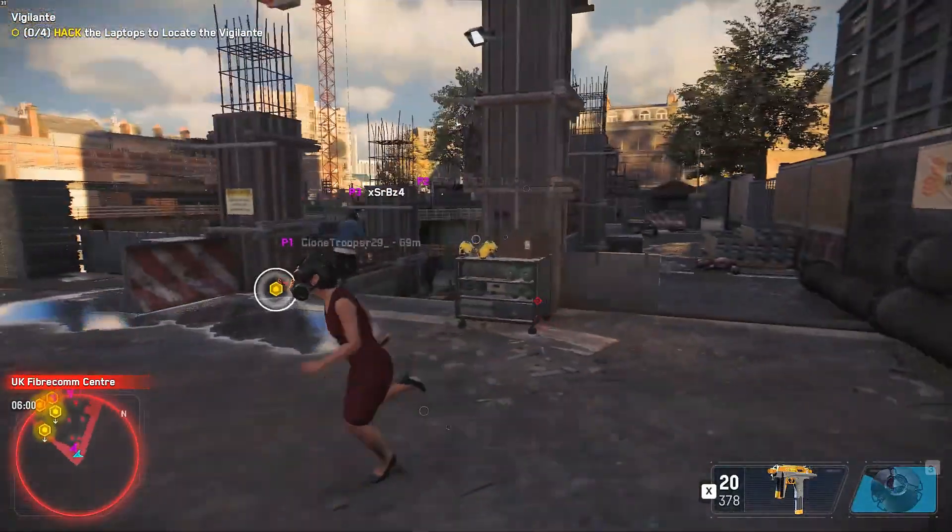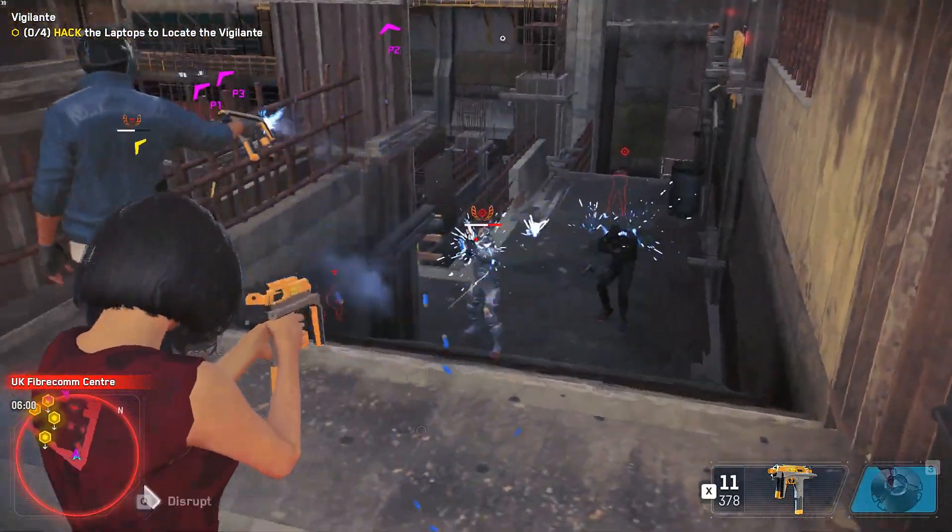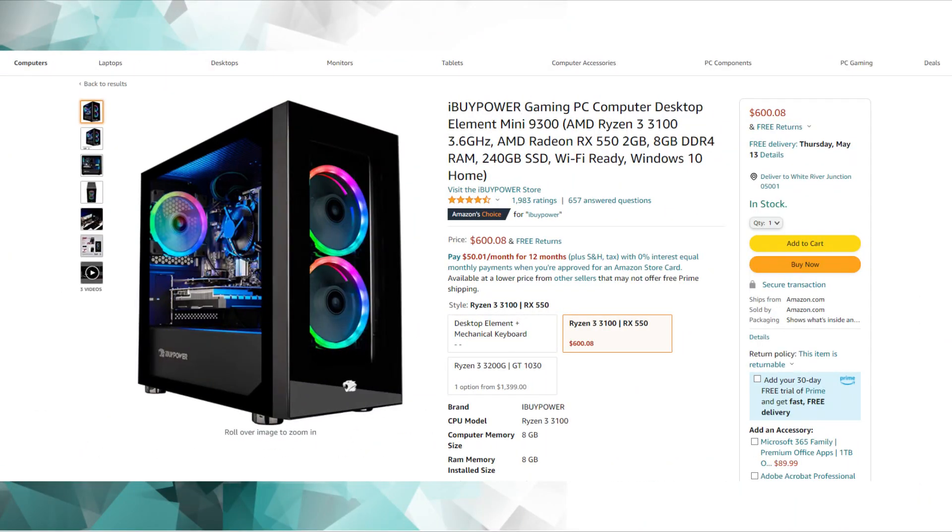The only pre-built gaming PC you can compare to this build is the iBUYPOWER Element Mini 9300. It's around $60 cheaper, but it doesn't come with 1TB of hard drive or the second 8GB RAM stick. The CPU is really similar — it's the Ryzen 3 3100 — so performance will be pretty much the same, but you will have to upgrade some things for a better experience. If you don't want to build your own PC, then this iBUYPOWER is for you.